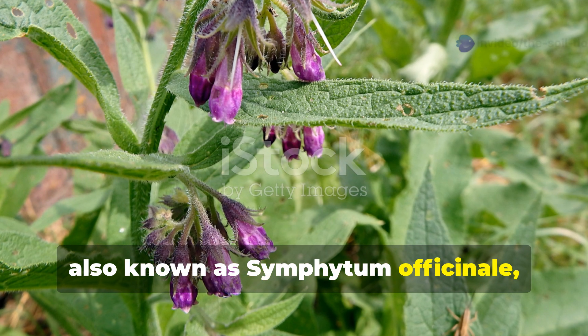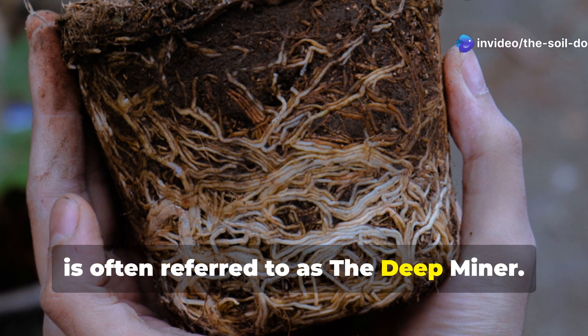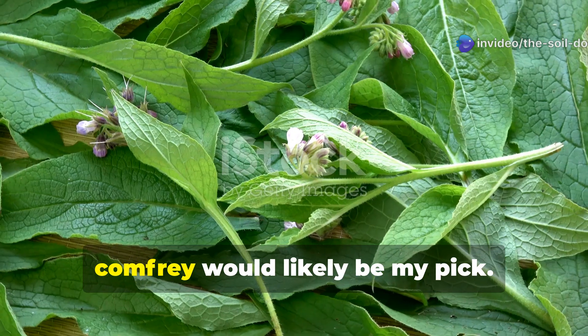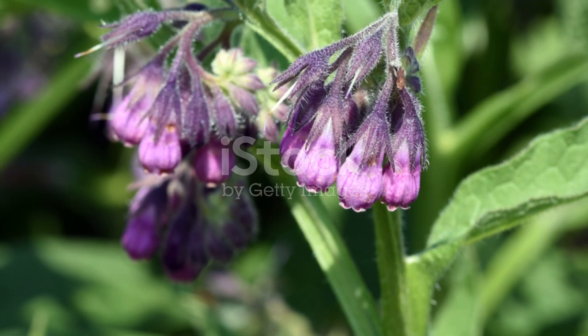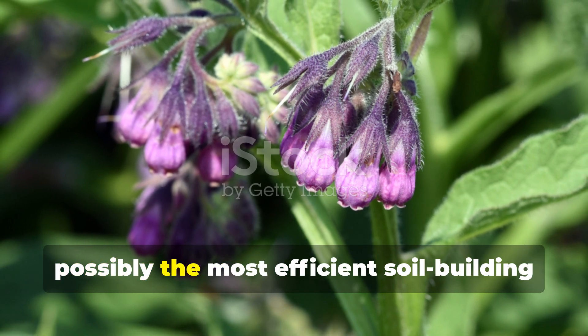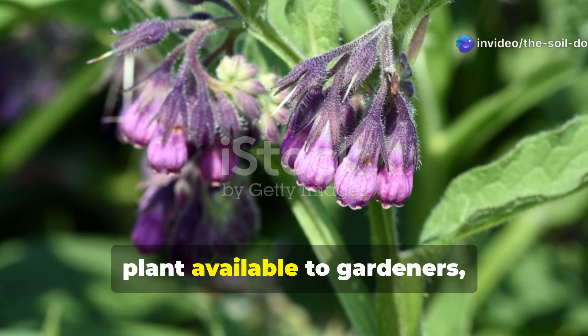Comfrey, also known as Symphytum officinale, is often referred to as the deep miner. If I could choose only one plant to restore dead soil, comfrey would likely be my pick. This perennial powerhouse is quite possibly the most efficient soil-building plant available to gardeners.